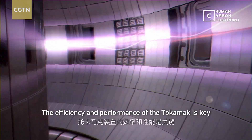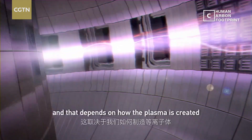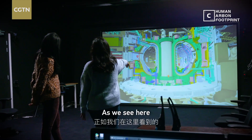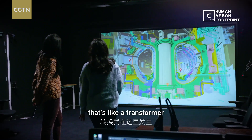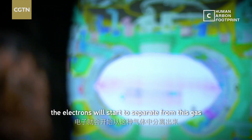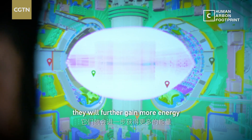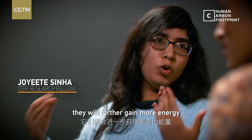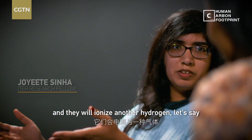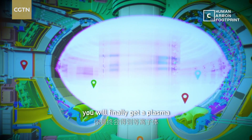The efficiency and performance of a tokamak is key, and that depends on how the plasma is created. There's a central column that acts like a transformer. You have a gas, you give some energy to it, the electrons will start to separate from the gas. And once these electrons separate, they will further gain more energy and ionize another hydrogen. It's a chain reaction, and you will finally get a plasma.